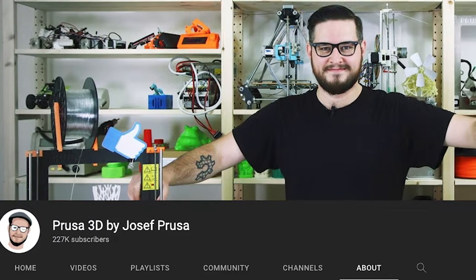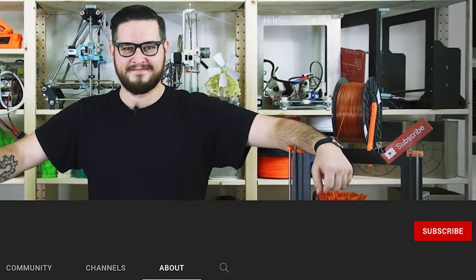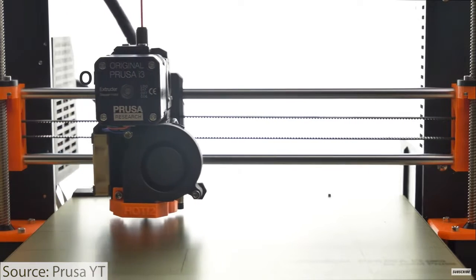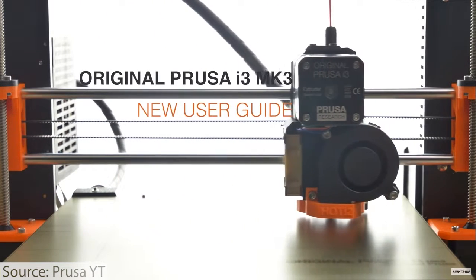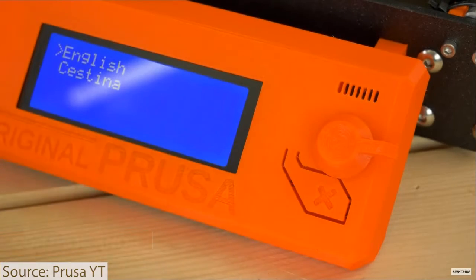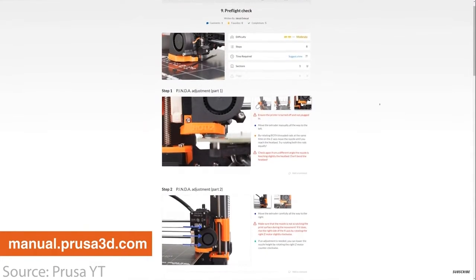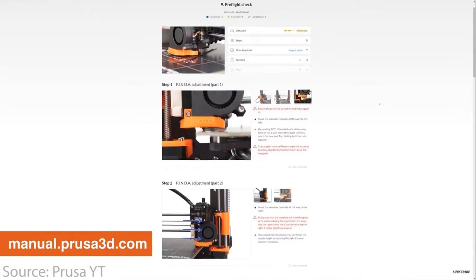Throughout this entire time, Prusa did maintain a YouTube channel, which allowed them to create content about how to use the machines and how to 3D print very reliably. It was a huge value add to their printers, when quite frankly they were competing with many Chinese manufacturers in the desktop hobbyist market, where those competitors didn't always have the best resources and support. Prusa has always been very strong on support for their printers and the YouTube channel is one example of that.